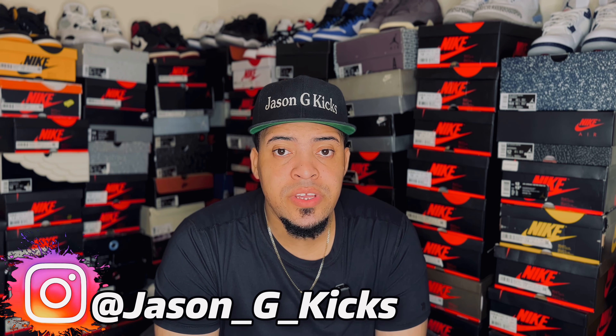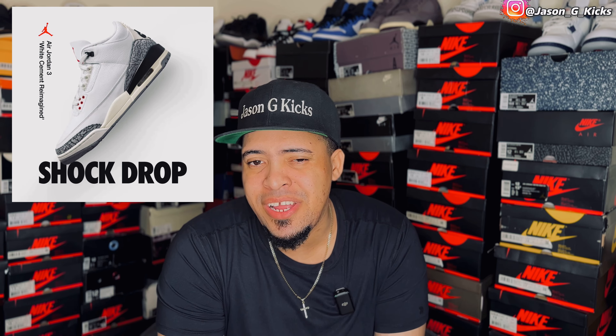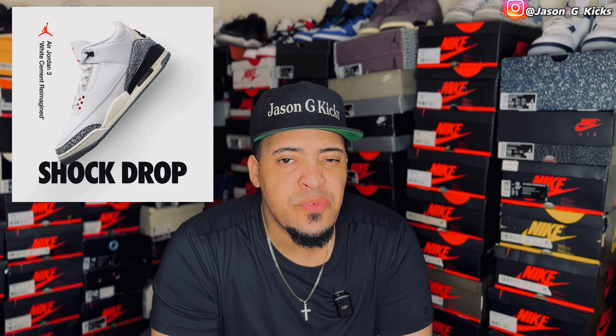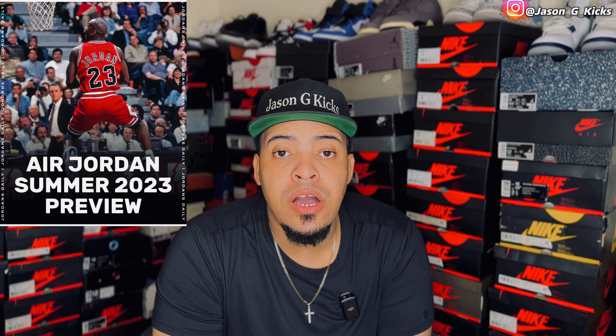Today we have a really busy day on SNKRS app. First, we have a shock drop on the Jordan 3 White Cement Reimagined. I took a really hard L because I really want those shoes in my collection, but I hope you guys took a nice W because that's a really dope pair of shoes. Then we have an early look on the upcoming Jordan for the 2023 summer, and that's what we're going to talk about on today's video.